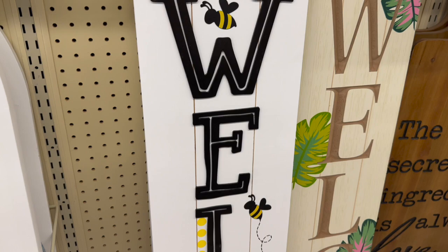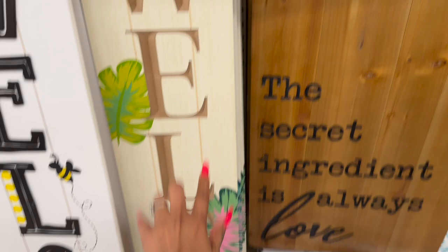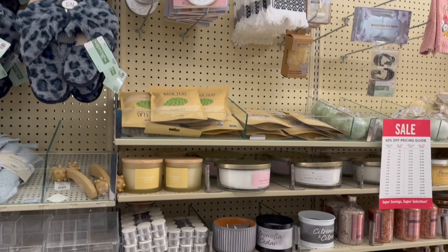Two welcome signs that I think are super cute: the first one has bees on it with a little beehive - love that, though the price tag wasn't on it. The second one is $49.99 - very tropical, beach vibes, love that! And there's one with little surfboards - really cute, $39.99 plus an additional 40% off.